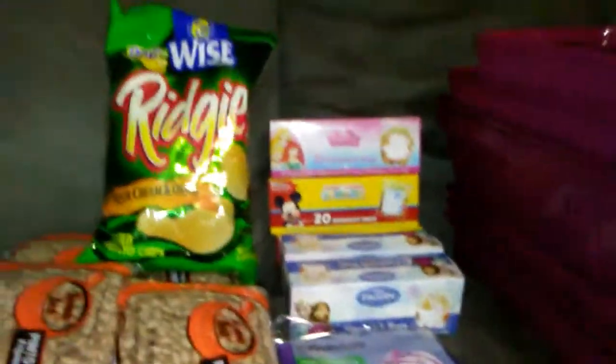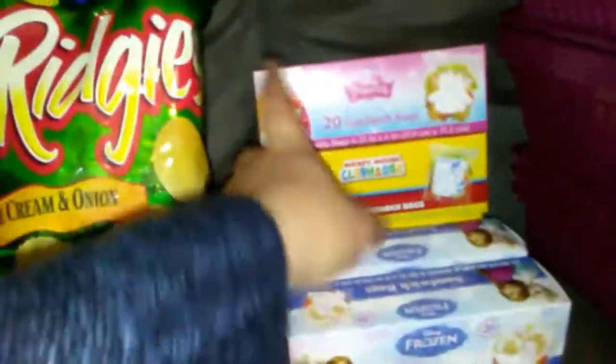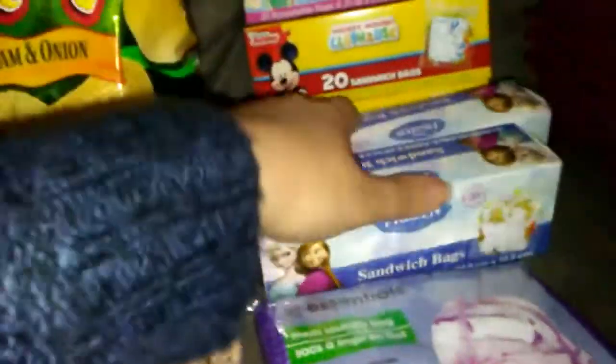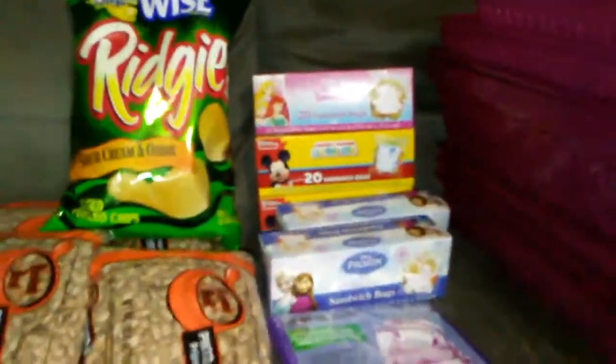We have a vacation coming up, so I thought these were really fun. They're Princess, Mickey Mouse, and Frozen sandwich bags. I thought that would be really fun for snacks and things like that.